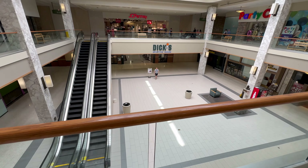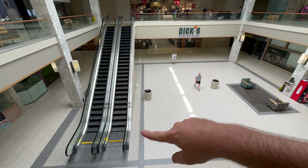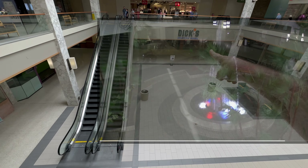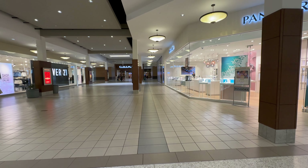Right here is where the motorcycle scene took place with the old fountain there. They later added this, but down there was the water fountain. So imagine motorcycles, Savini's crew, all down there.